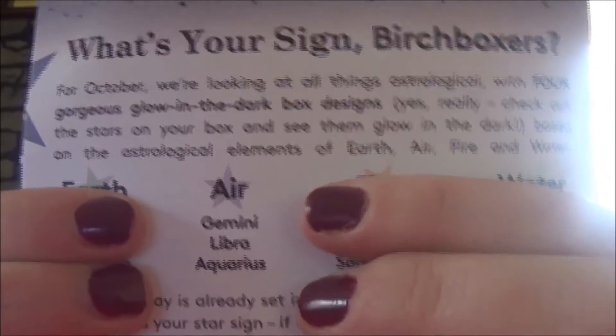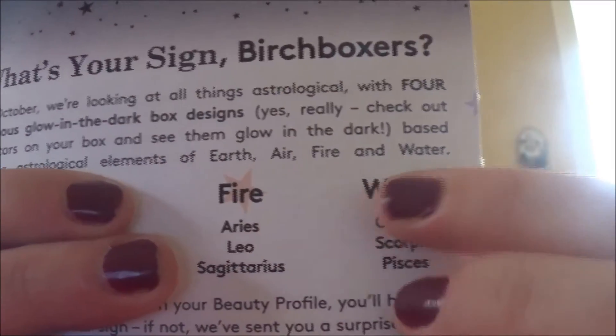So this is how it comes this month. I really love the box — it's actually got glow in the dark stars on it. If you turn out the light at night time the stars kind of glow, which is really cool. When you open it up it's like a big drawer. The booklet says 'What's Your Sign?' — it must be an astrology theme this month. For October they're doing all things astrological with four glow in the dark box designs based on the elements: earth, air, fire, and water. I'm a Leo so I got the fire box, which I think is the best design.